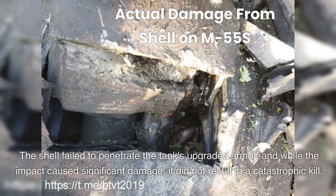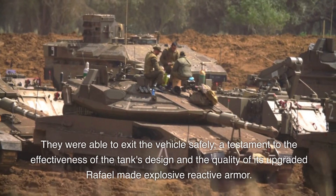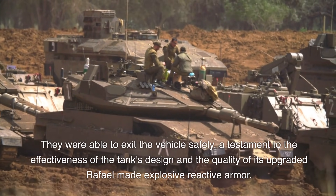The shell failed to penetrate the tank's upgraded armor, and while the impact caused significant damage, it did not result in a catastrophic kill. The crew of the M55S tank were shaken but unharmed. They were able to exit the vehicle safely, a testament to the effectiveness of the tank's design and the quality of its upgraded Rafael-made explosive reactive armor.